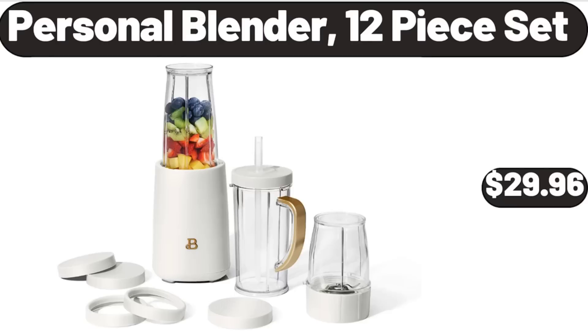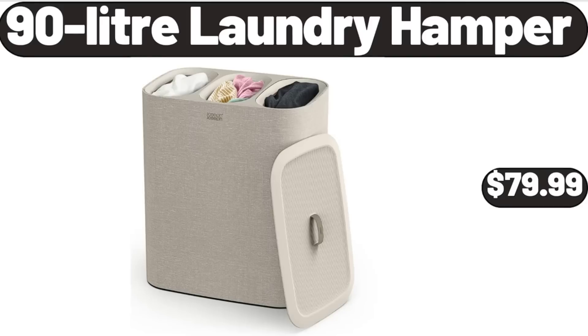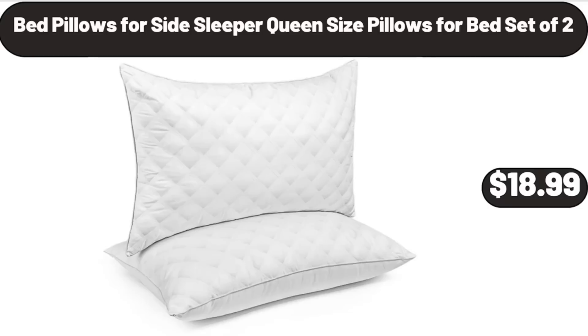Personal blender, 12-piece set, $29.96. 90-liter laundry hamper, $79.99. Bed pillows for side sleeper, queen-size pillows for bed set of 2, $18.99.